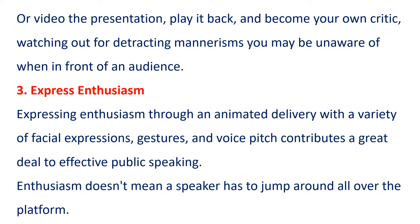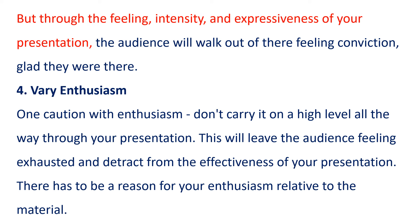3. Express Enthusiasm. Expressing enthusiasm through an animated delivery with a variety of facial expressions, gestures, and voice pitch contributes a great deal to effective public speaking. Enthusiasm doesn't mean a speaker has to jump around all over the platform. But through the feeling, intensity, and expressiveness of your presentation, the audience will walk out feeling conviction, glad they were there.